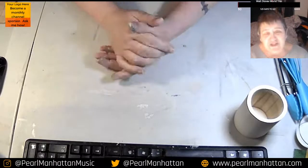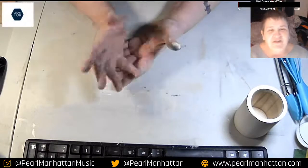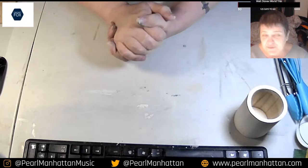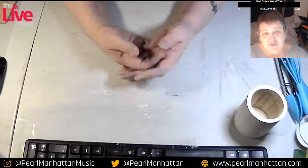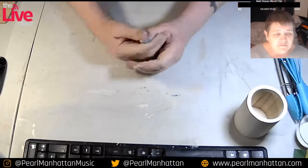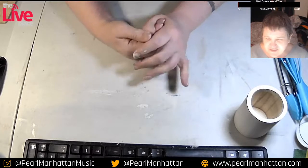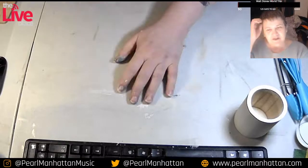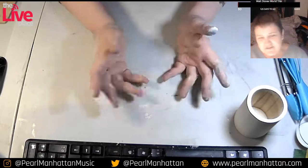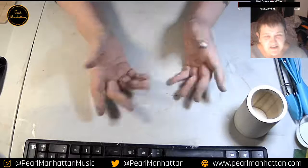I'm also going to start going live on Twitch again — watch my Twitter for that. Twitch is easy: if you haven't been to Twitch, you don't even need an account. You go to twitch.tv and just watch — it's just live videos. If you want to make an account, it is free. You can follow people for free. If you subscribe, it starts at like $5 a month, and most of that money goes to the person you're subscribed to. It's different from YouTube — it's all live streamers. I like both platforms.